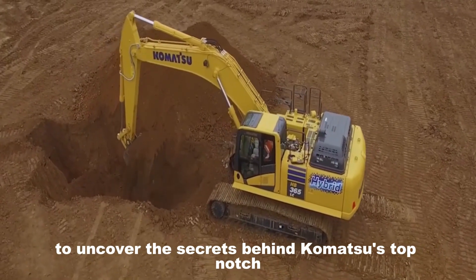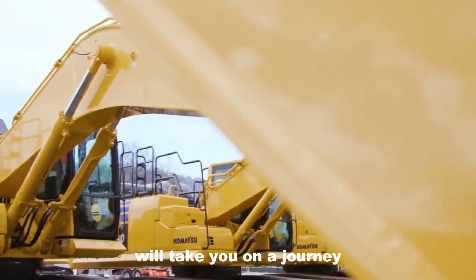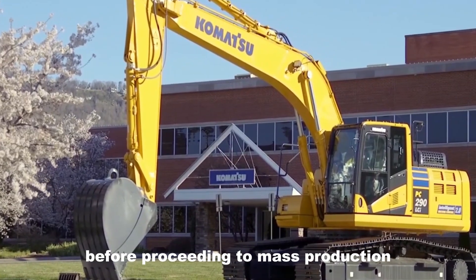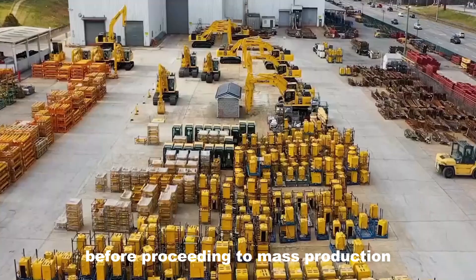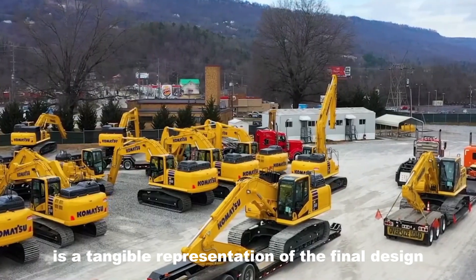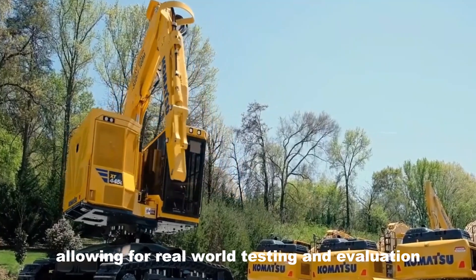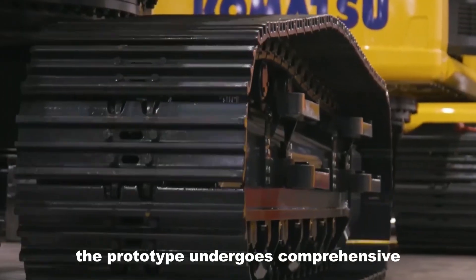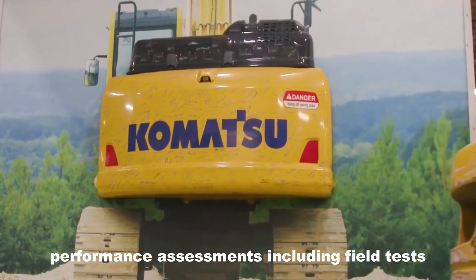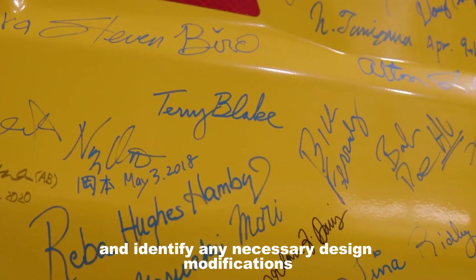Before proceeding to mass production, Komatsu creates a prototype of the excavator — a tangible representation of the final design, allowing for real-world testing and evaluation. The prototype undergoes comprehensive performance assessments, including field tests, to validate its functionality and identify any necessary design modifications.